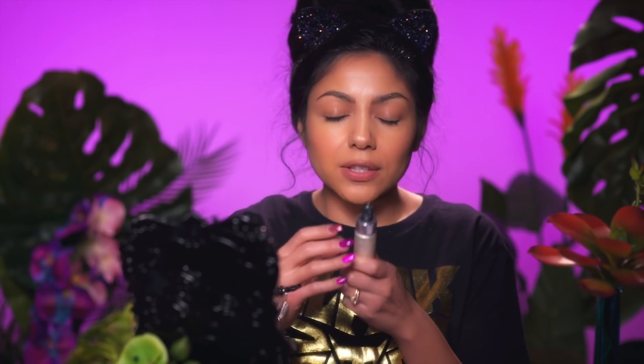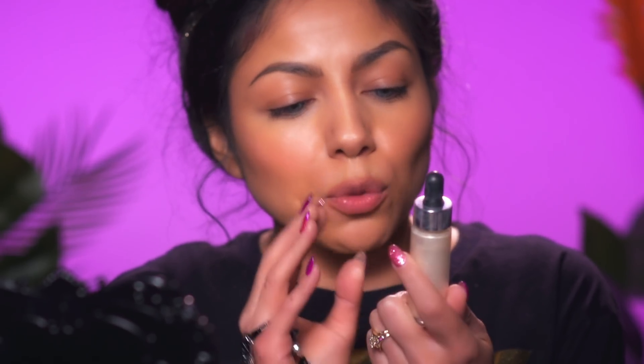I already prepped, primed, applied foundation and contoured my face, so now I'm going to move right into the look. Starting off with this — this is the most beautiful, magical potion in a bottle right here. This is Cover FX Glitter Drops.